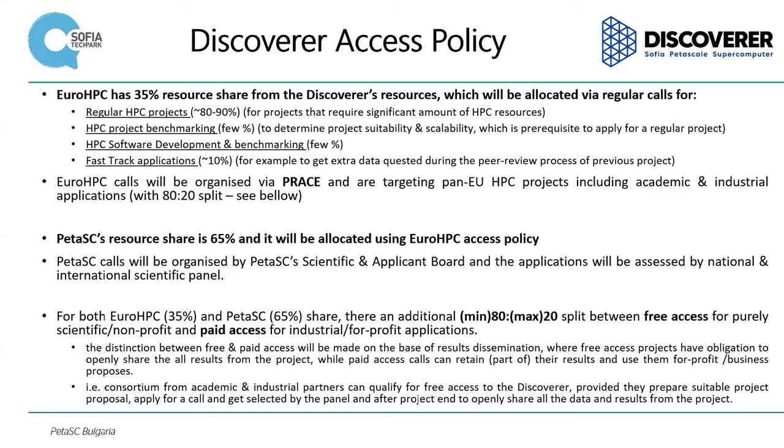We will have something like 10% for fast-track applications — applications connected to urgent problems, possible hazards. You may remember the strong snowfall, I think it was 2017, when our teams did a lot to have a very precise prediction of the snowfall and gave advice to the government board planning special actions to avoid the problem. EuroHPC calls will be organized via PRACE, targeting pan-European HPC projects including academic and industrial applications. The split between academic and industrial is 80 to 20%.